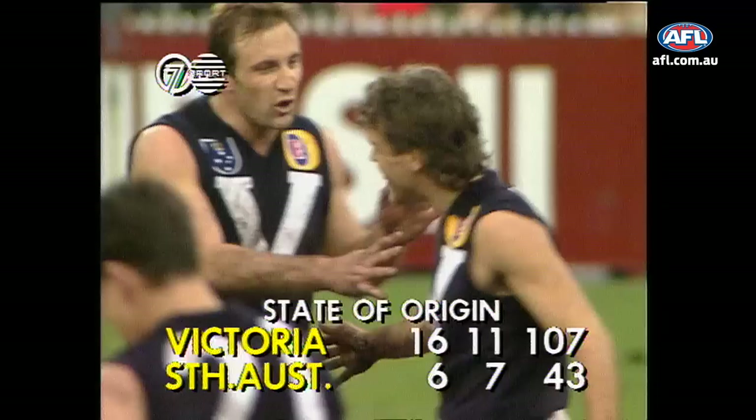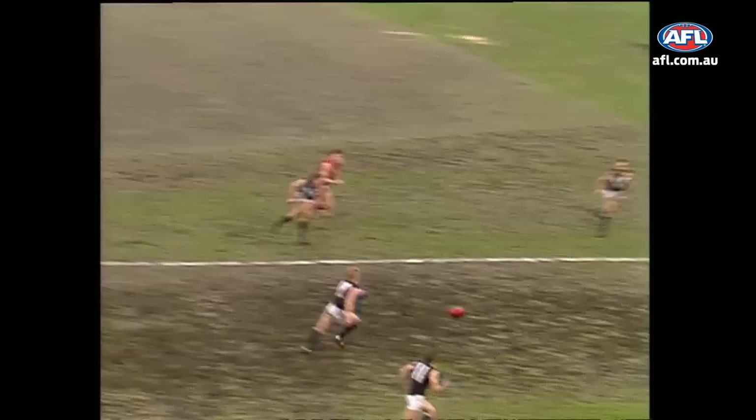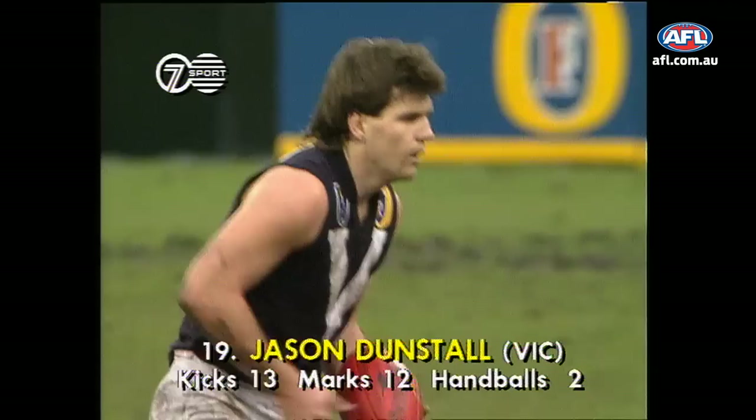Well it seems to be a bit of a cakewalk, and aren't the crowd loving this. Yes, thoroughly getting behind the Victorians. Kernaghan doing the ruck work. Platten comes out now to stretch, he can't break away. The Vicks again will go into attack — this time it's Bruns, up towards half-forward. Bruns kicks to the front of the square. Dunstall. He's kicked three.